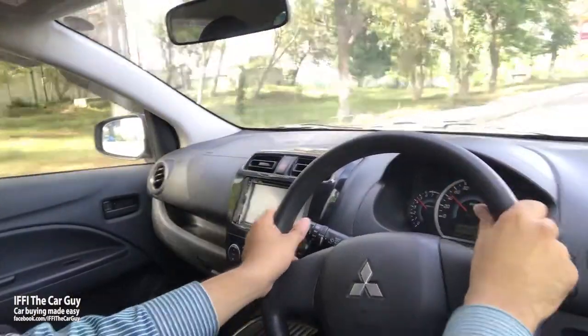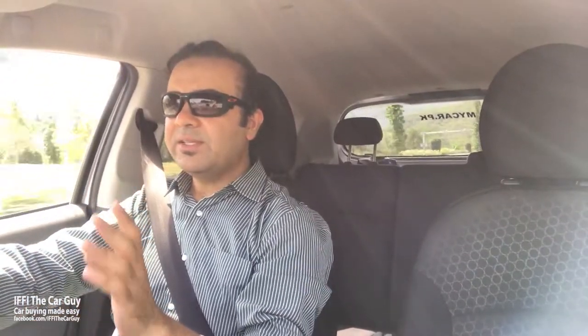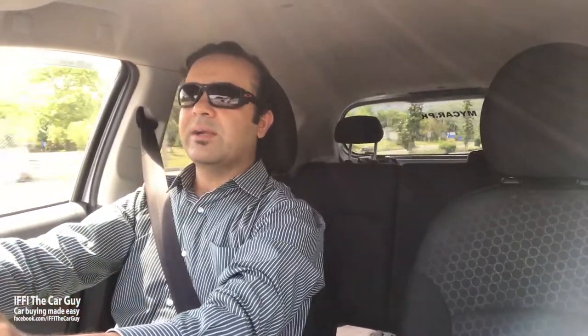Now let's see how it drives. I have been driving this Mirage for a while now, and I would say it is an easy car to drive and quite comfortable. It has been designed to be driven around town, so the suspension has been tuned for a comfortable ride.